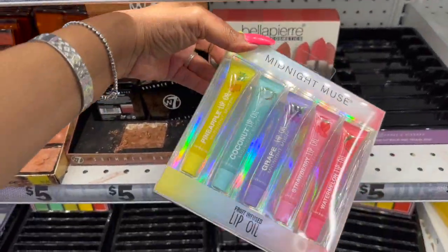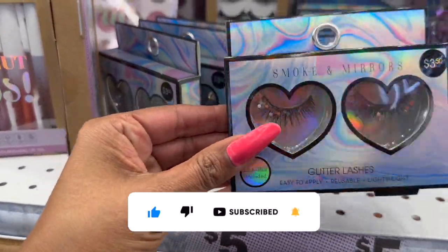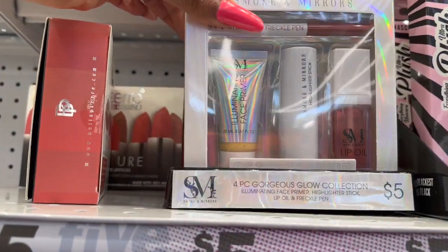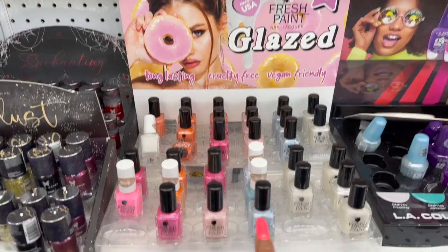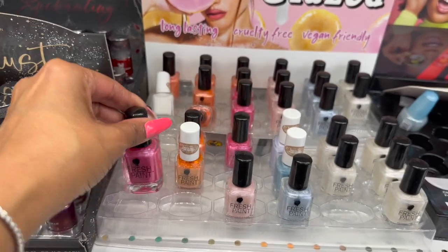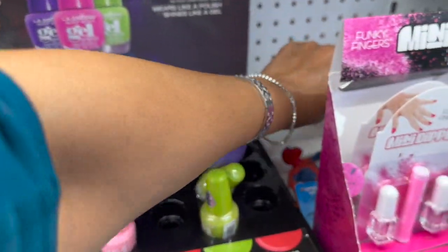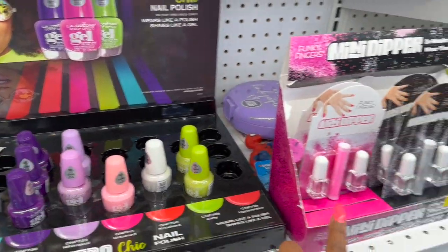New makeup items: Midnight Muse lip oil in pineapple, coconut, grape, strawberry, and watermelon for five dollars. Eyelashes by Smoke and Mirrors with glitter for $3.50 — those are really pretty. An illuminating face primer, highlighting stick, lip oil, and freckle pen set for five — looks new. Fresh Paint nail lacquer in various colors for three dollars, and retro nail polish also for three dollars.